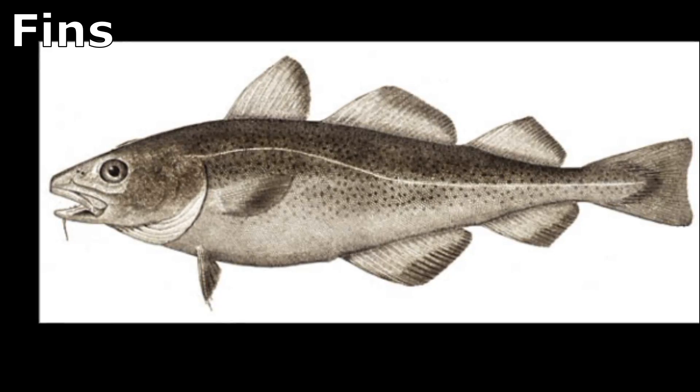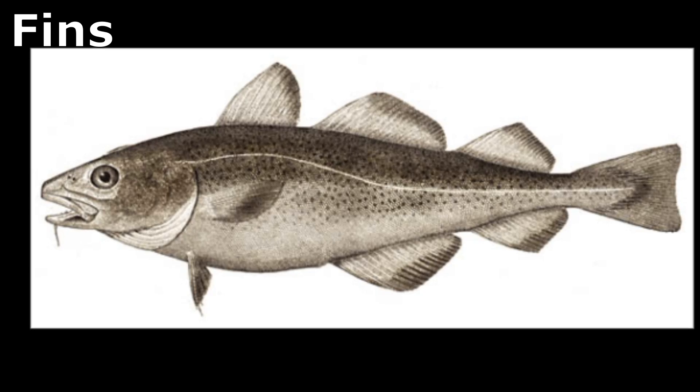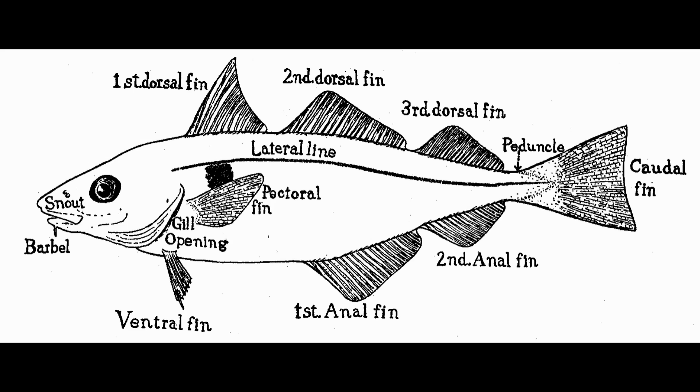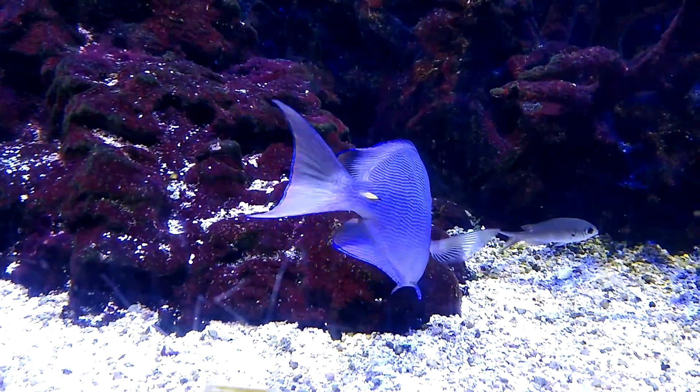Fins are appendages used by a fish to maintain position and to move, steer, and stop. The dorsal fins, located on top, and anal fins, located on the bottom, primarily help fish remain stable so they do not roll over.